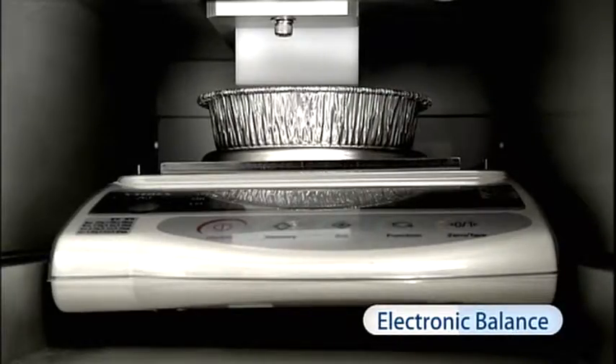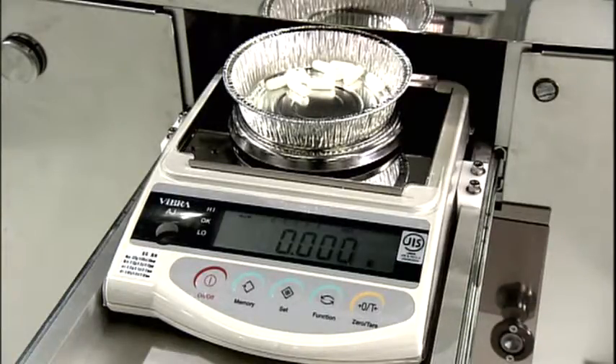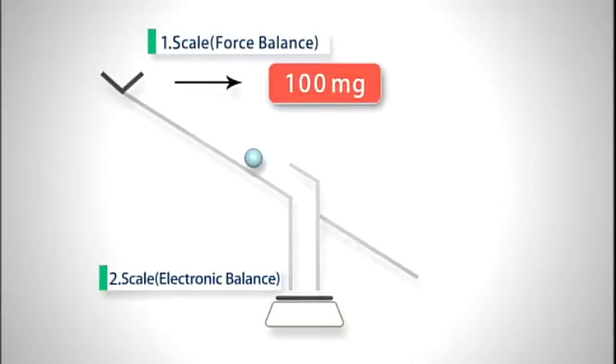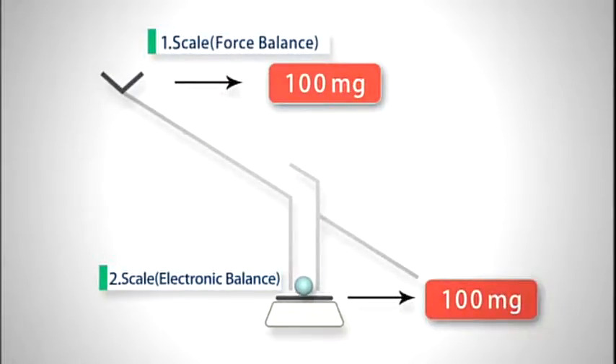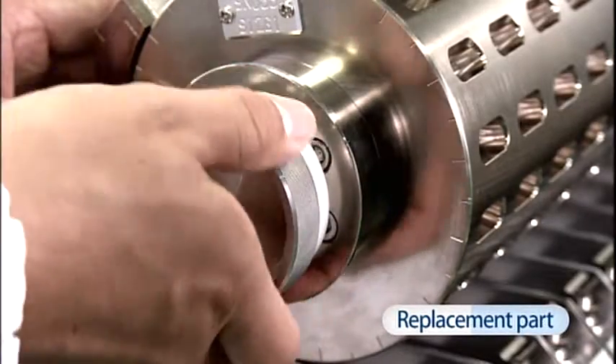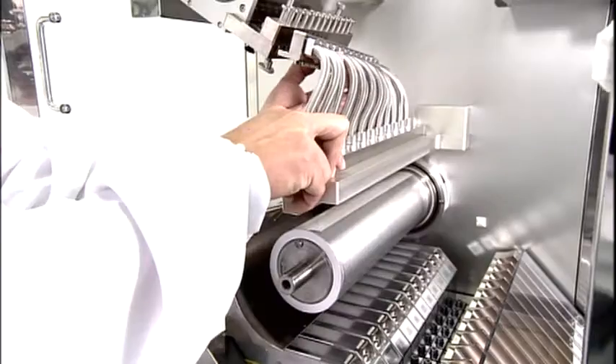Automatic verification of the weighed capsules is made possible by feeding them into the machine at set intervals for re-weighing with a built-in electronic balance. Replacement parts can be removed and replaced without tools to enable swift switching of lots.